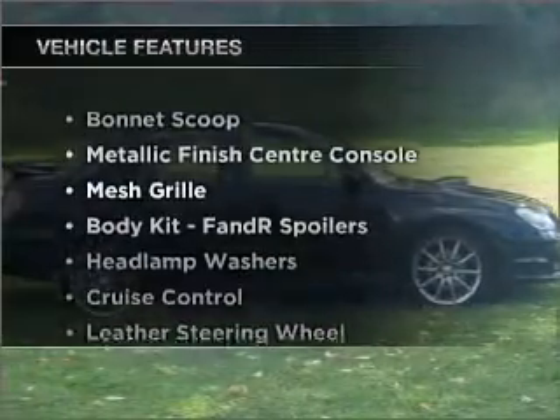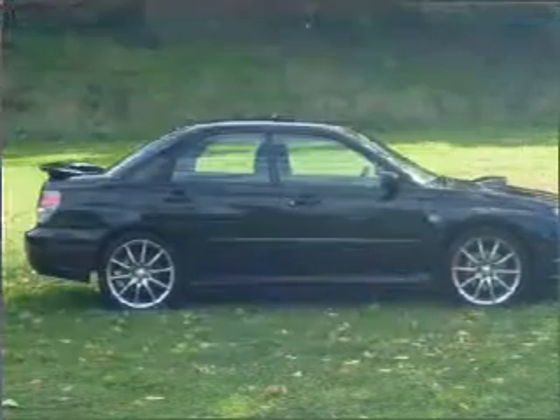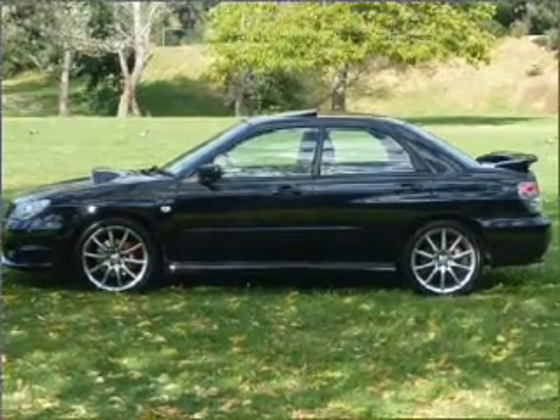Plus enjoy these notable features that are included in this ride: cruise control, climate control, central locking, power windows, an alarm system, and a CD player.